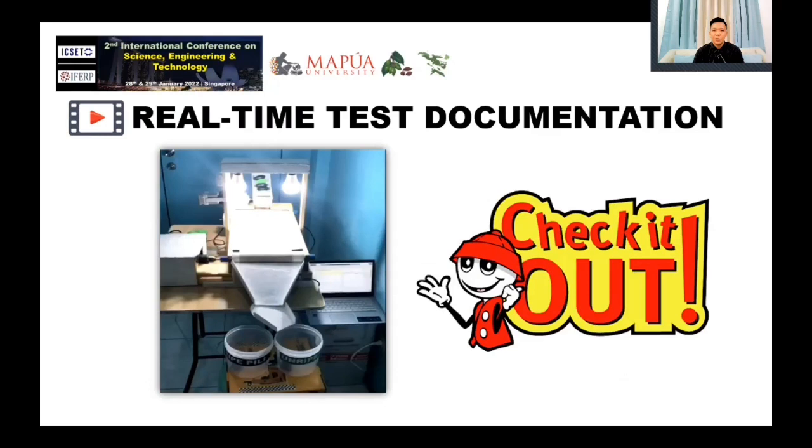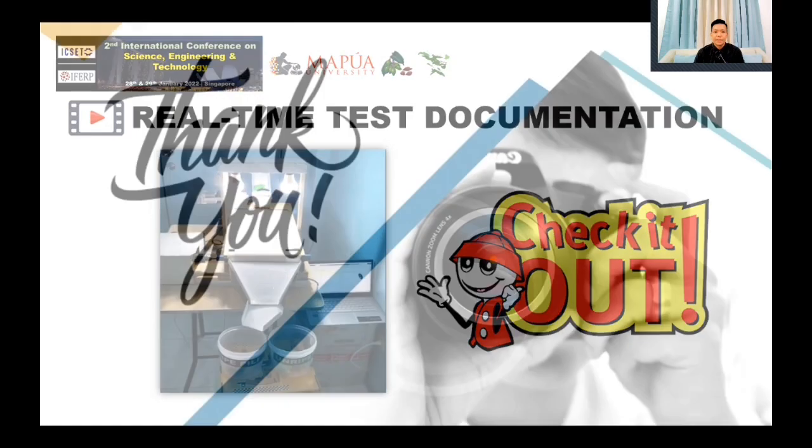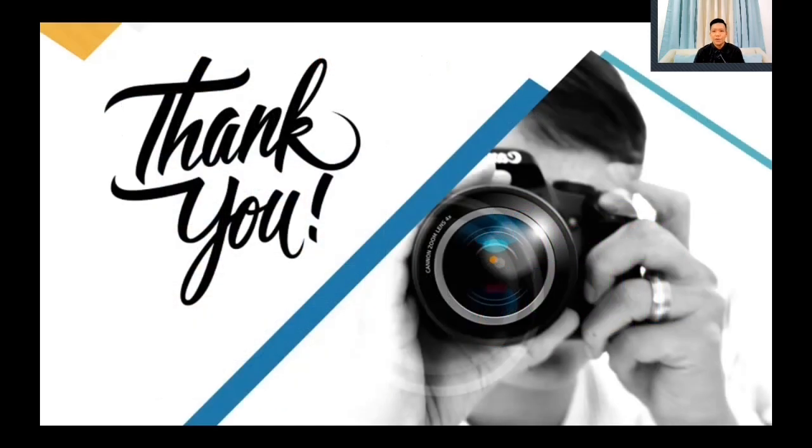Before I end the presentation, let me show a quick video clip on how the real-time performance test was performed. Thank you so much for listening. I hope I was able to deliver all the enumerated objectives outlined at the beginning of the discussion. This is the end of my presentation and I wish everyone a great conference experience today. Goodbye.